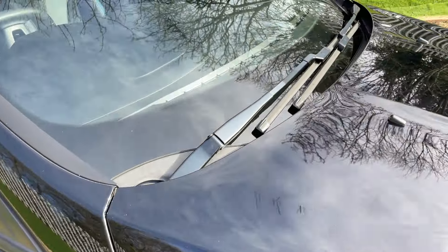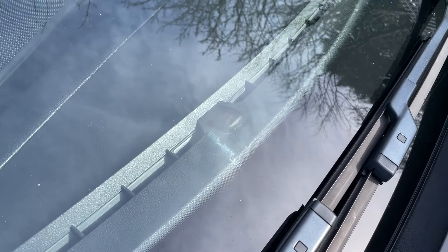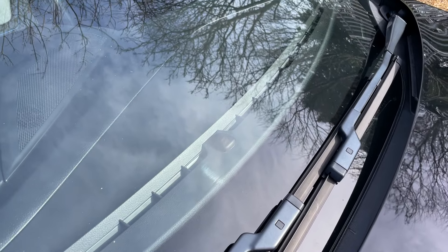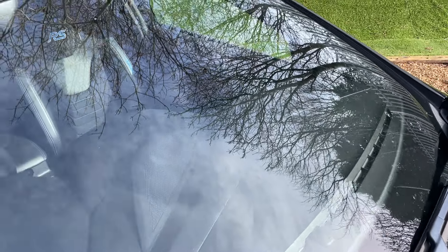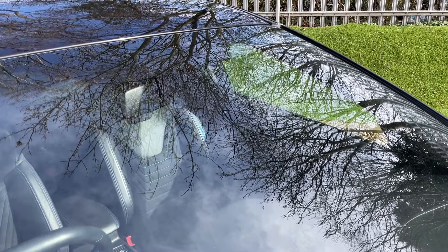Moving up to the windscreen, we have one sensor to talk about — a light sensor responsible for the auto lights. So as the sun goes down, your lights will come on automatically. Further up in the top of the windscreen is a rain sensor for the rain-sensing wipers.